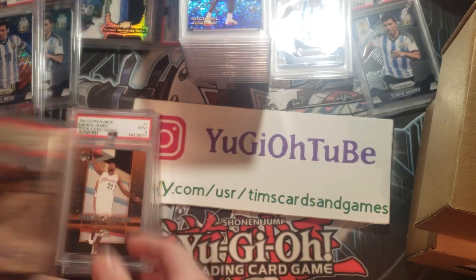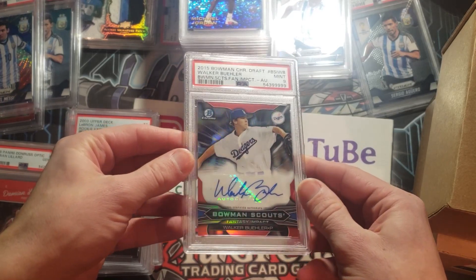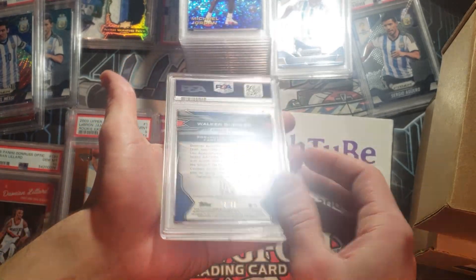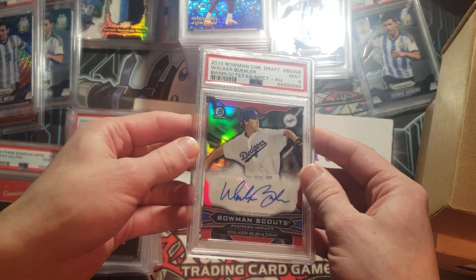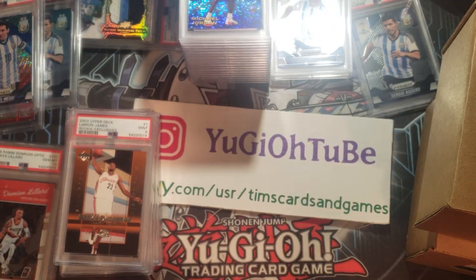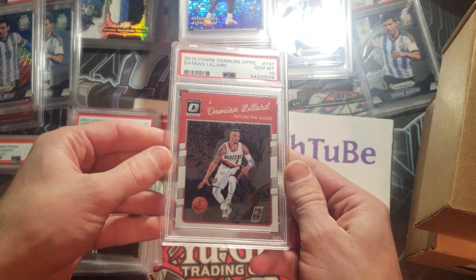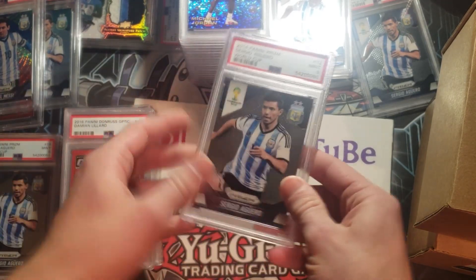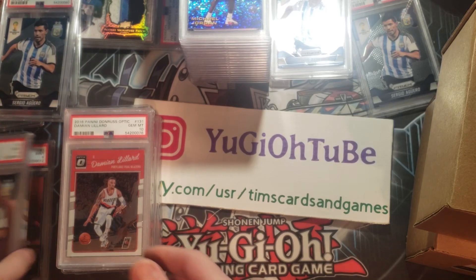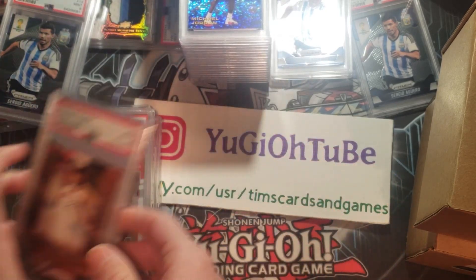Walker Buehler — that's got a nine. This is a Bowman Scouts auto of Walker Buehler, numbered to 299. He had a great season in 2015. A nice looking card. Here's a Damian Lillard — just an Optic first year Optic, PSA 10.